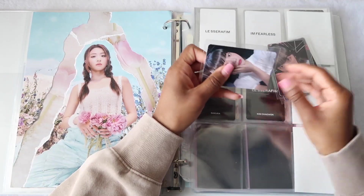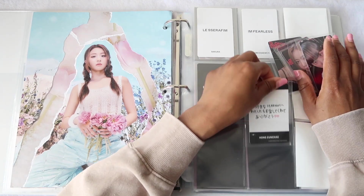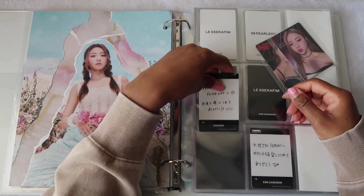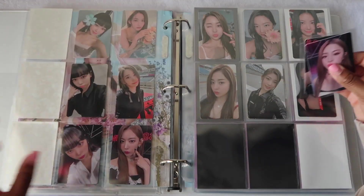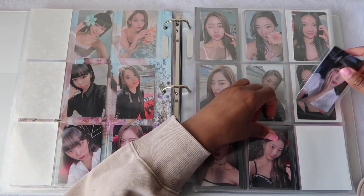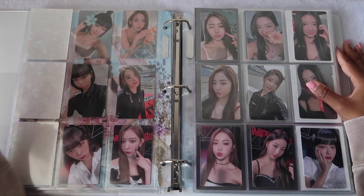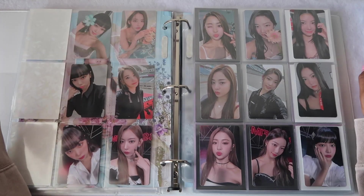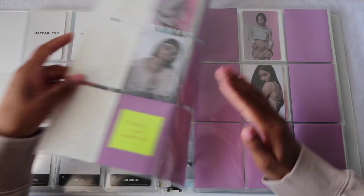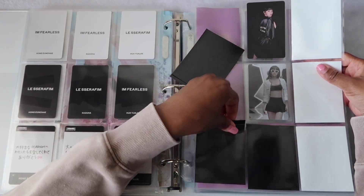I would want my first TikTok dance challenge to be LE SSERAFIM because they give me a lot of confidence and I'm obsessed with these girlies, they just make me happy. I want to learn to be more confident in myself — more in the sense of not really caring what people have to say. Not everyone is going to like you, and that is okay. There's nothing wrong with that, and there's nothing wrong with you. Sorry for that little tangent!